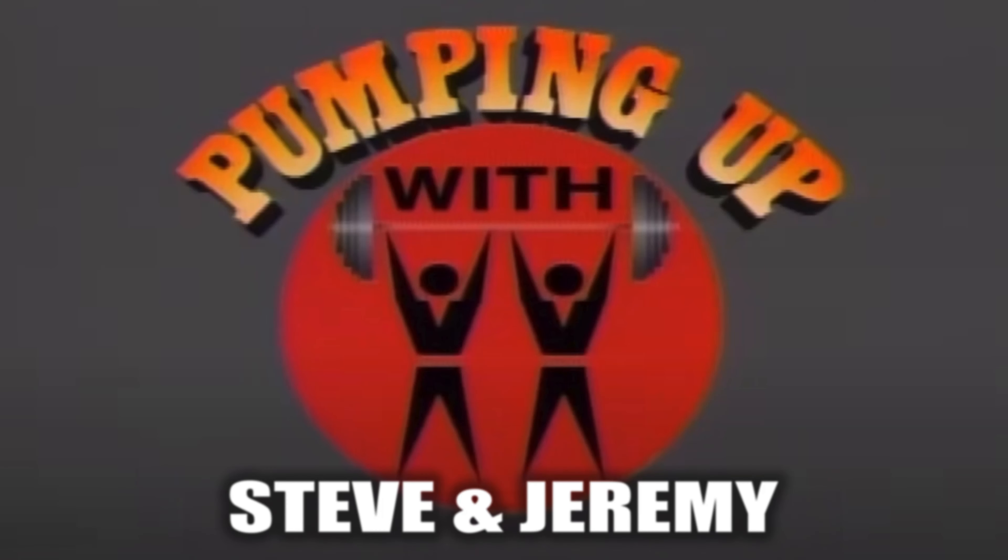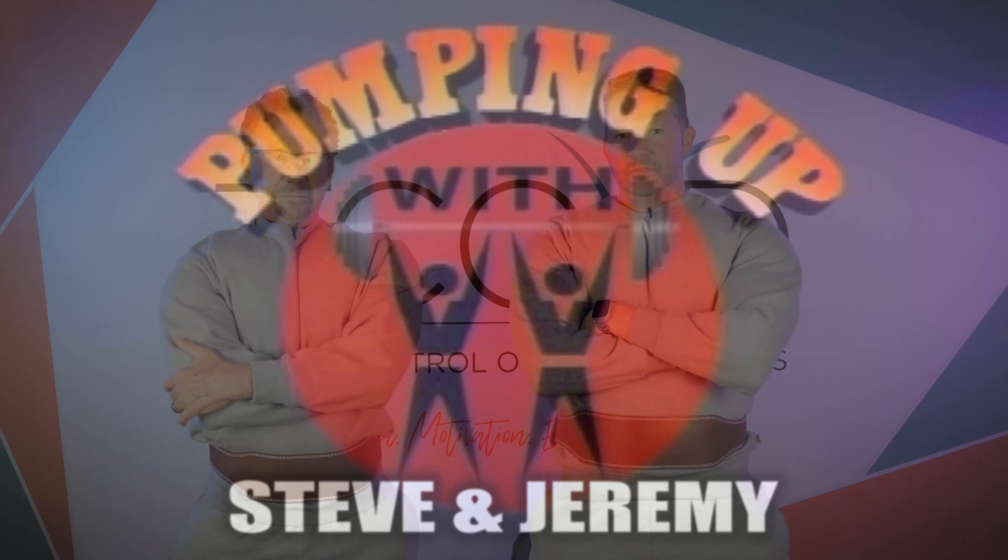Hello and welcome to Pumping Up with Steve and Jeremy, the informative training program for the serious type 2 insulin pump user. Hello everybody and welcome. I am Jeremy. And I'm Steve. And we're here to pump you up.